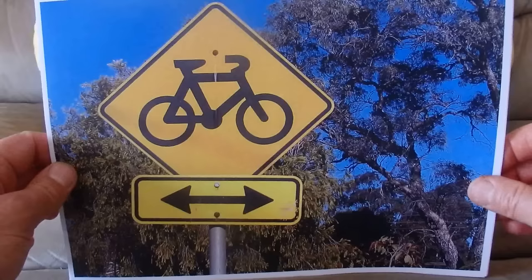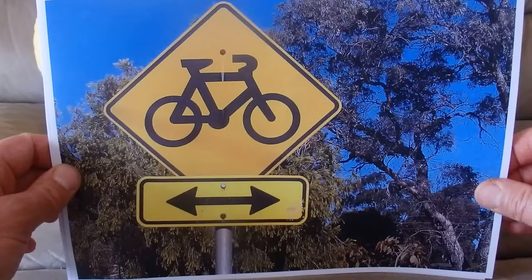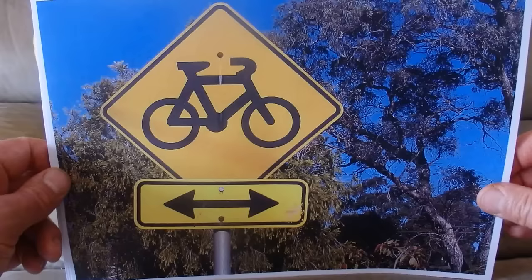A bike lane. That sign is showing that bikes can travel in either direction along the bike lane — I guess that's a sign for the cyclists.